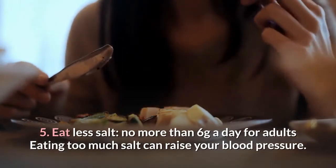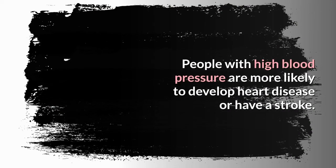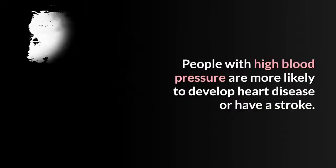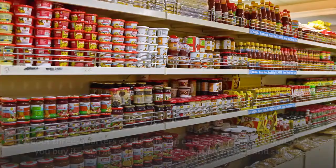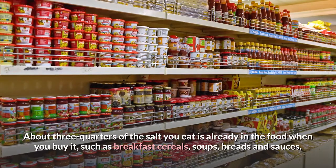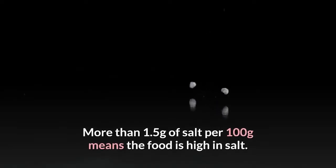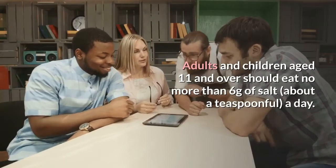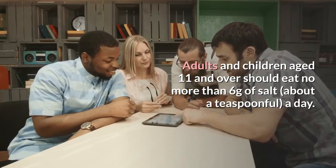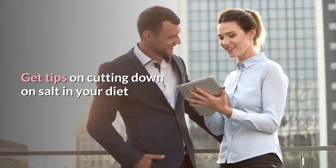Tip 5: Eat less salt — no more than 6 grams a day for adults. Eating too much salt can raise your blood pressure. People with high blood pressure are more likely to develop heart disease or have a stroke. Even if you do not add salt to your food, you may still be eating too much. About three-quarters of the salt you eat is already in the food when you buy it, such as breakfast cereals, soups, breads and sauces. More than 1.5 grams of salt per 100 grams means the food is high in salt. Adults and children aged 11 and over should eat no more than 6 grams of salt a day, and younger children should have even less.